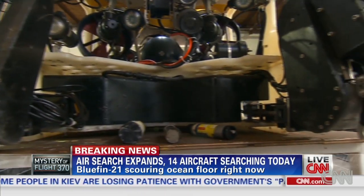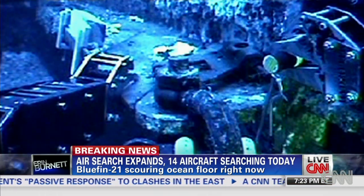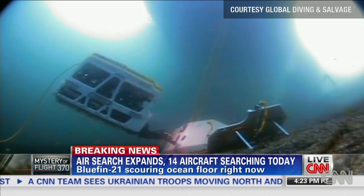Eric Crumpton builds and runs remotely operated vehicles, or ROVs, for Global Diving and Salvage in Seattle. He's recovered everything from tanker trucks to planes. He says every job is a delicate maneuver, complicated by the harshest elements.